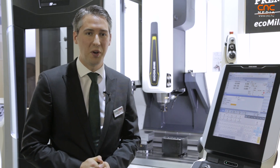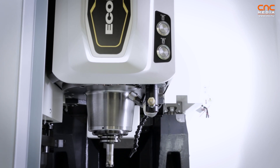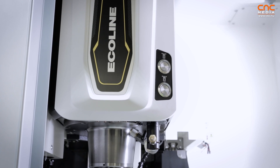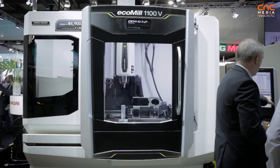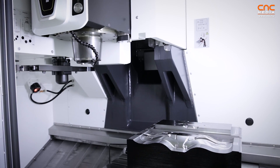Our new ECOMIL V series comes with three sizes: 600, 800, and 1100V. It is a very nice platform strategy, ensuring the same quality standards for every single machine. The machines come with a high number of months of warranty in standard. The application fields are very broad, and especially for customers looking for a high-productive three-axis vertical machining center, this is definitely the right solution.